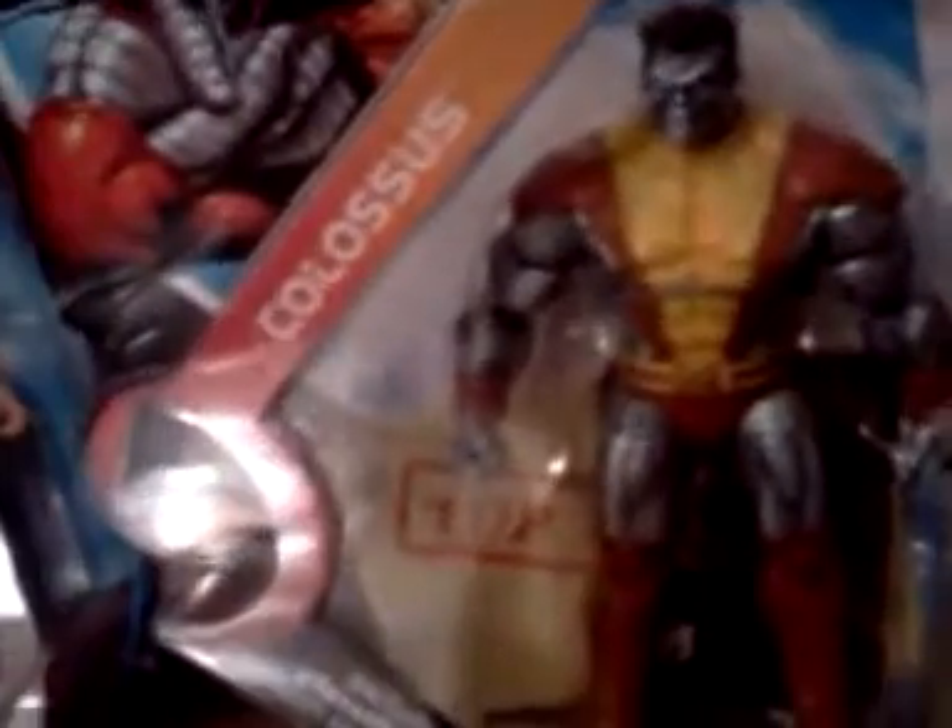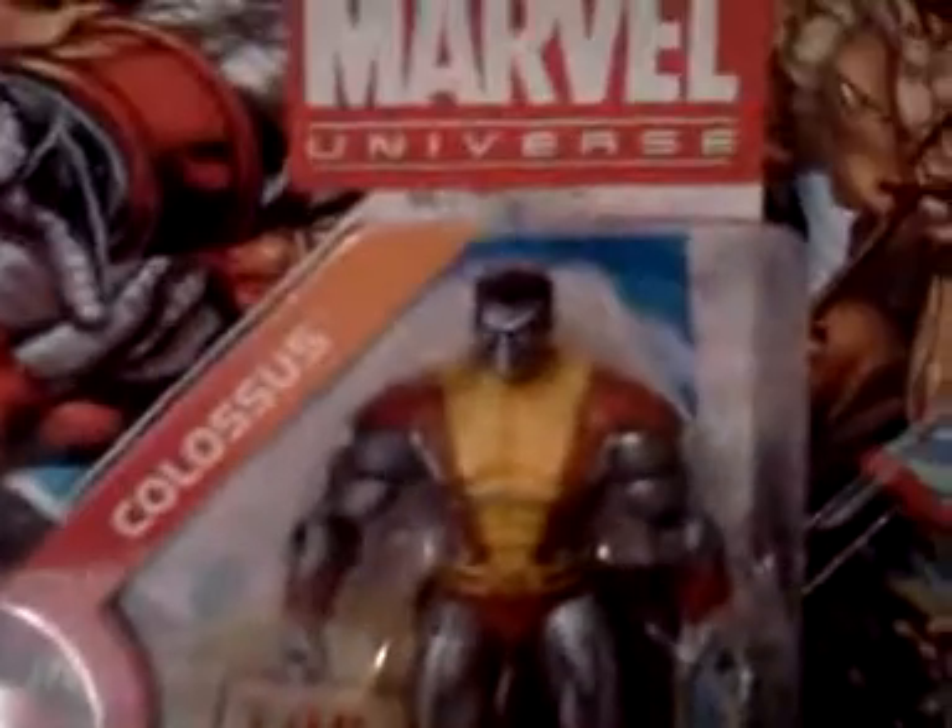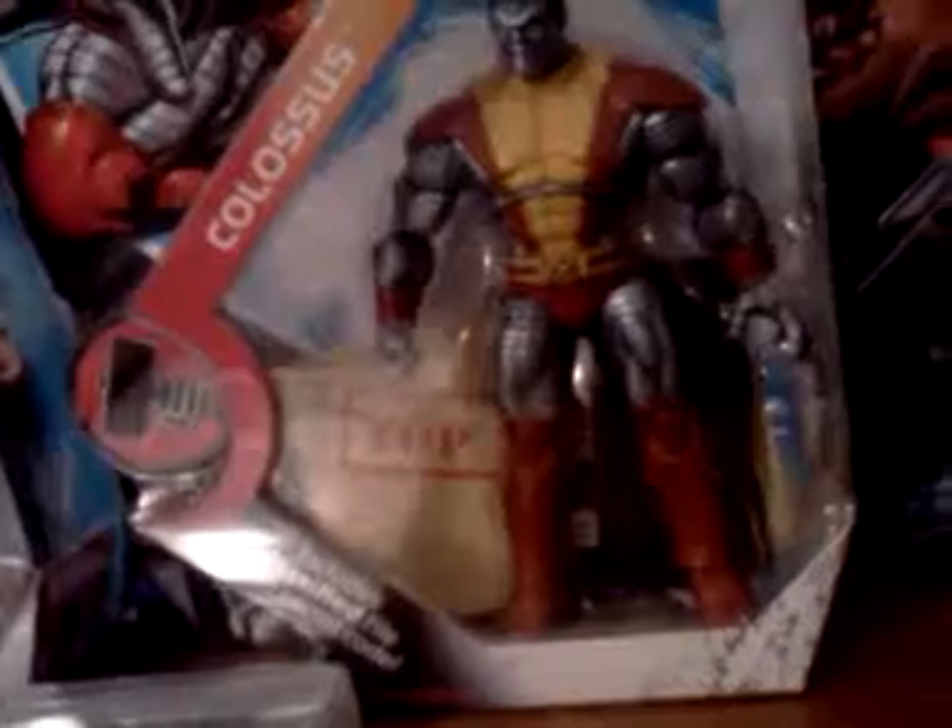And then Colossus. I had him once before, a long time ago, but I lost him somehow. If I find the other one, I might sell one on eBay, or give it to my friend for free. He's an amazing figure, and I'm trying to collect more X-Men now — you'll see here in a couple of minutes why.